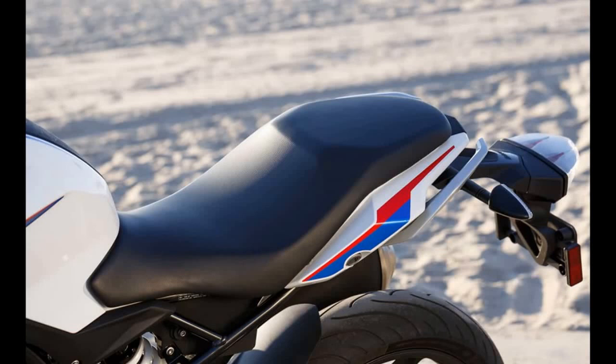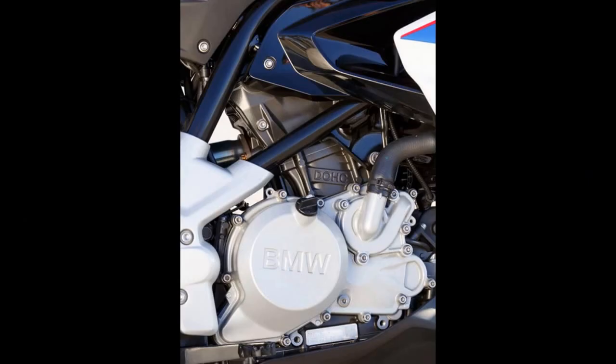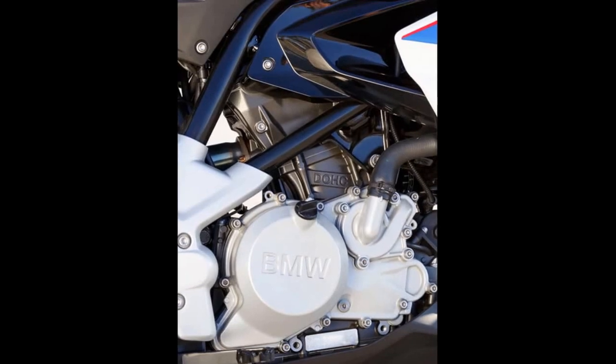Further driving home the G310R's importance was the sheer number of people on the BMW payroll in attendance at the model's international press launch in Hollywood, California — both from BMW North America's New Jersey HQ, but also from the motherland in Deutschland. Clearly, there's a lot riding on this new Beamer.